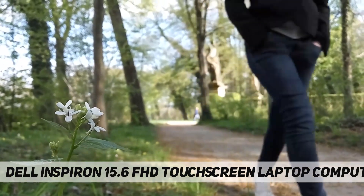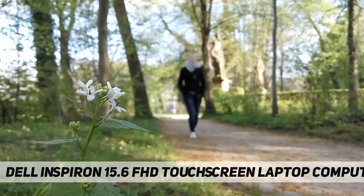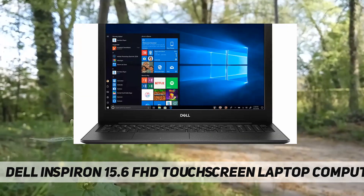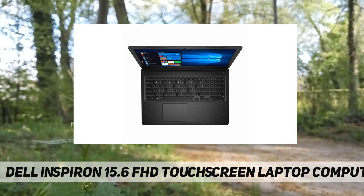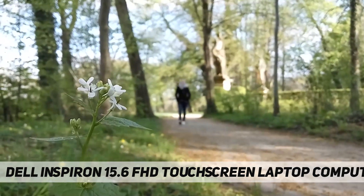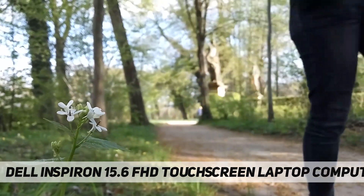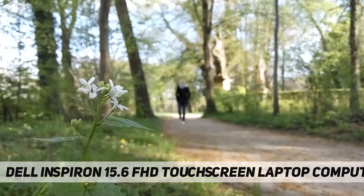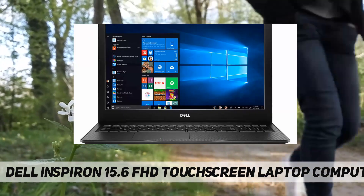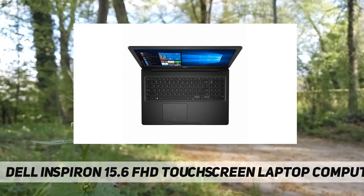10th Gen Intel Core i5-1035G1 processor at 1 GHz, 15.6-inch touchscreen LED backlit FHD display, Intel UHD graphics, 12 GB DDR4 2666 MHz SDRAM, 512 GB PCIe NVMe M.2 solid state drive, no optical drive. Qualcomm DW1810 802.11 wireless LAN plus Bluetooth 4.2, 2x USB 3.1 Gen 1, 1x USB 2.0, 1x wedge-shaped lock slot, 1x HDMI 1.4b, 1x RJ45, 1x combo headphone/microphone jack, 1x media card reader. Windows 10 Home, black.